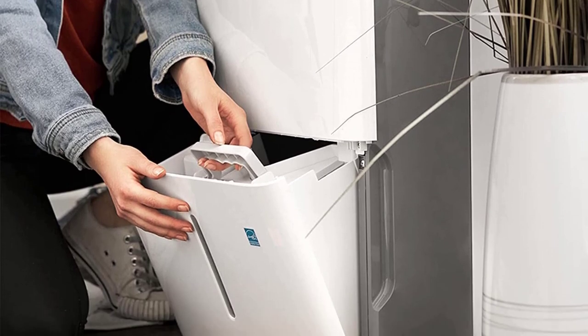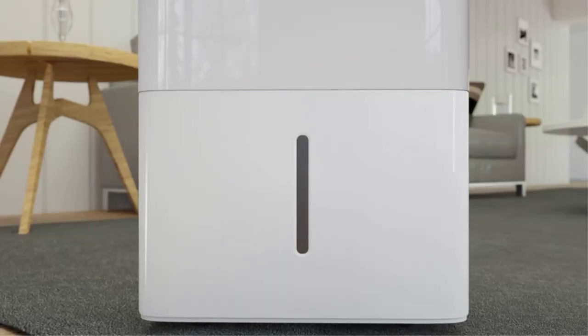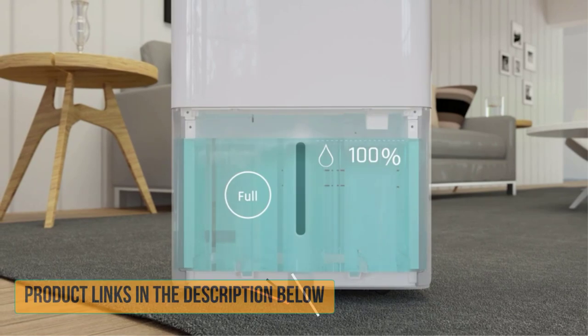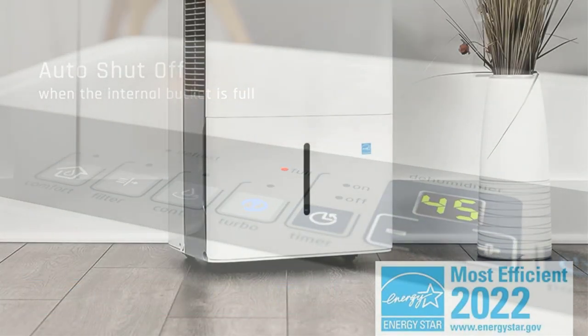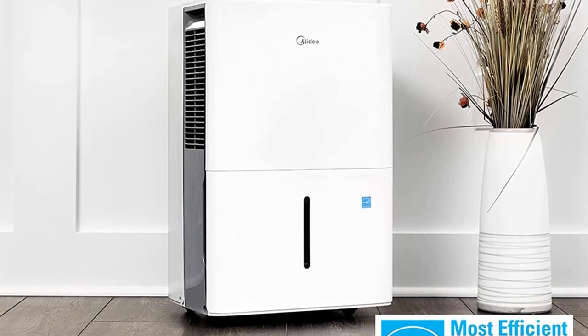If you are looking for a premium range, this is an Energy Star Certified unit that ensures low running cost, which is important for such high capacity devices. The Midi dehumidifier with an air filter offers around 4,500 sq. feet coverage area, which is the maximum you can get from any option on this list.